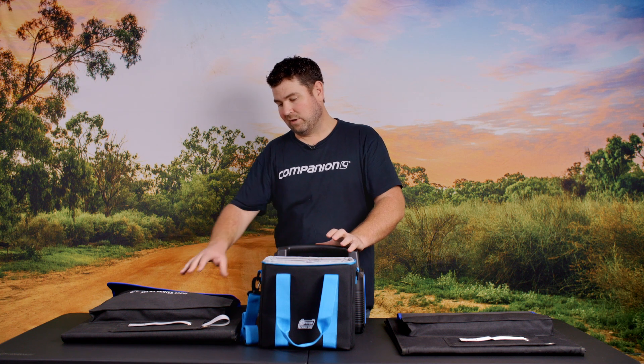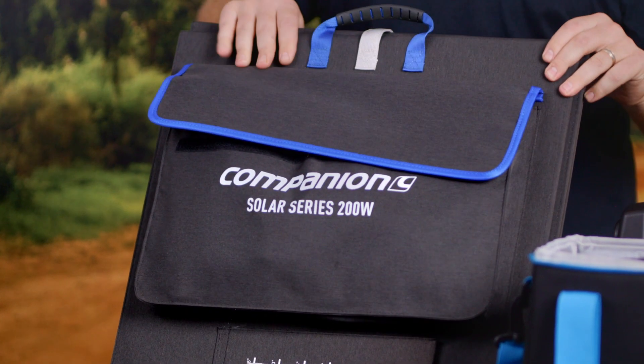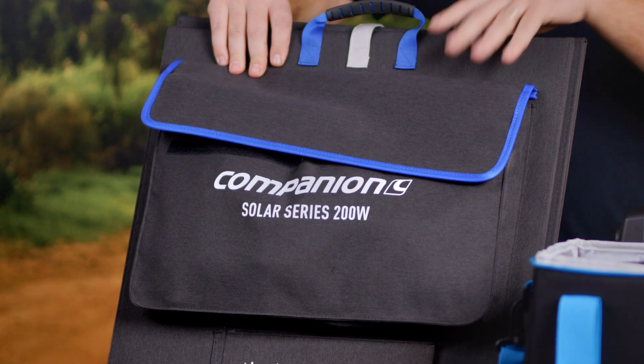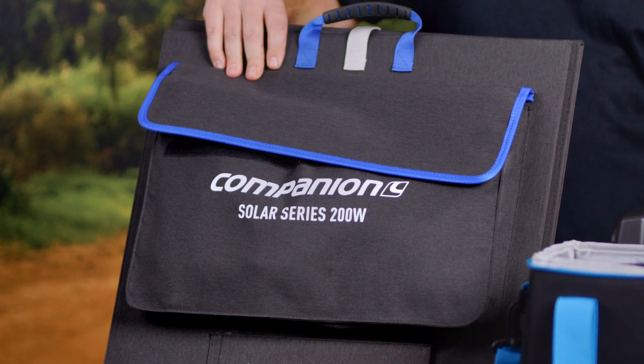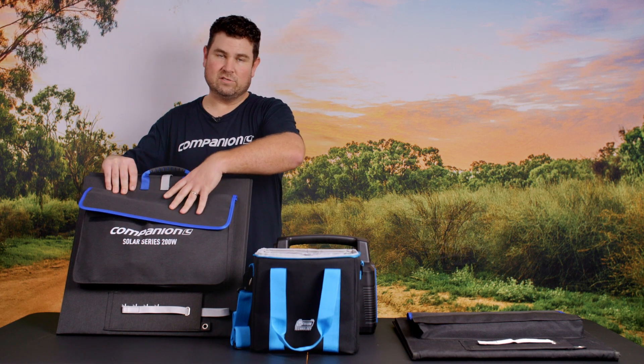It's really important to balance the solar output and the capacity in your battery storage perfectly. We recommend having two to three watts for every amp you have in your power station. If you have a 200 watt solar panel you'll need a larger power station to make full use of it. In our range we'd recommend the Rover 100, because it has the storage capacity to handle the output of this solar panel.